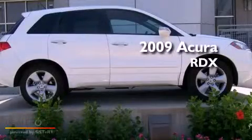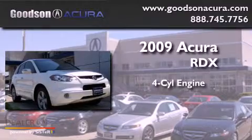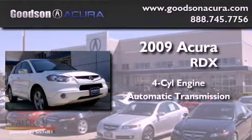This is a 2009 Acura RDX. It has a four-cylinder engine, an automatic transmission, and all-wheel drive.